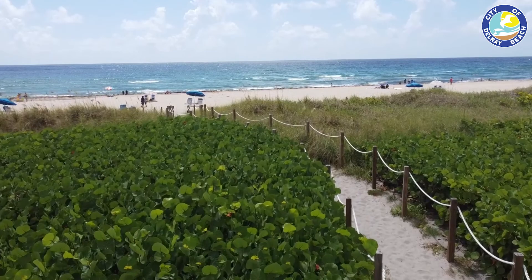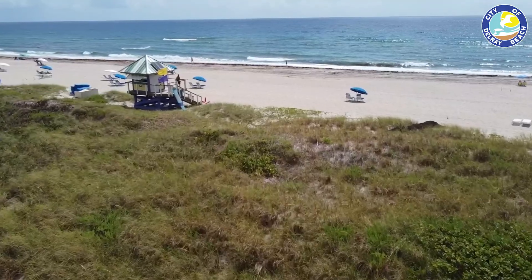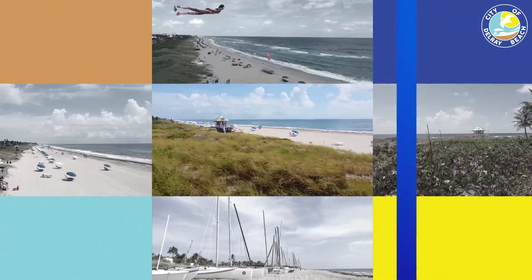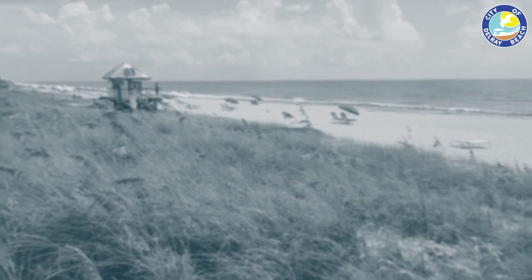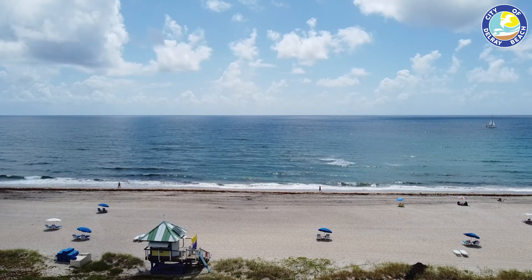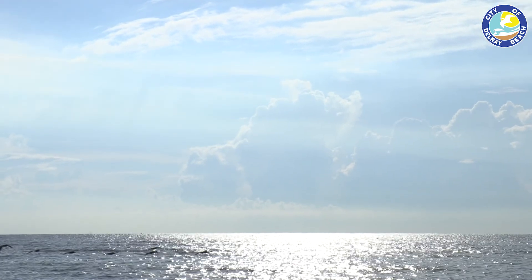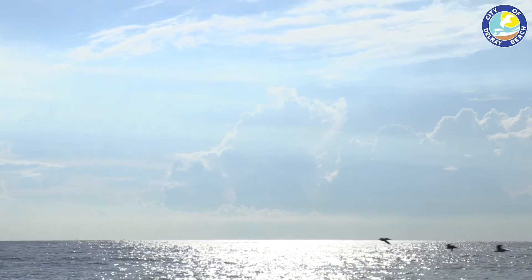Hello, I'm Missy Barletto, Director of Delray Beach's Public Works Department. The City of Delray Beach is a coastal city home to over 70,000 residents and 3.2 million visitors a year. The City maintains the beach by providing a balance of services that improve the environmental health of the ecosystem while providing a safe recreational amenity for residents and visitors.